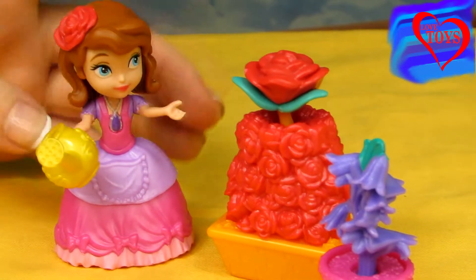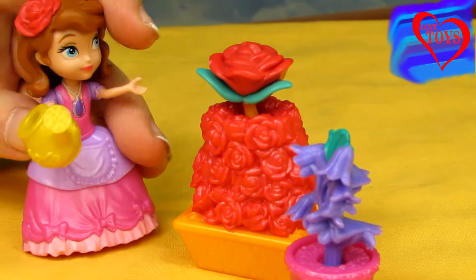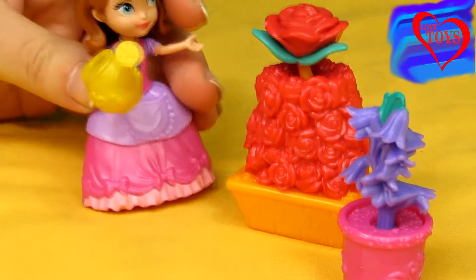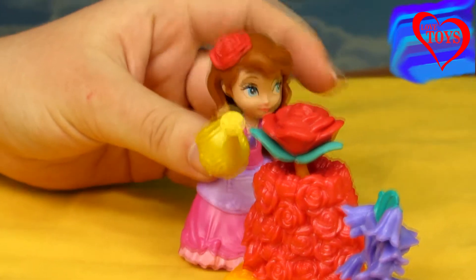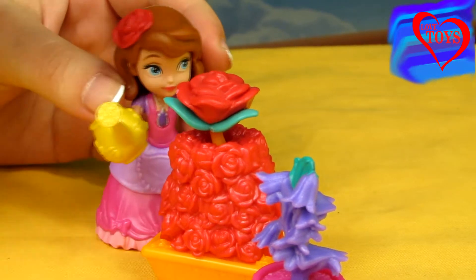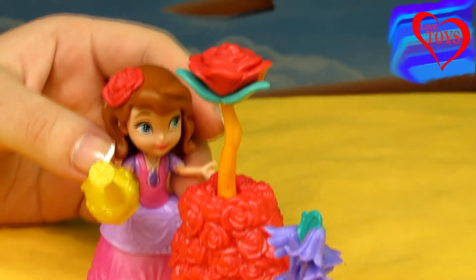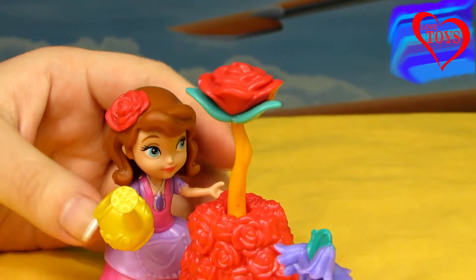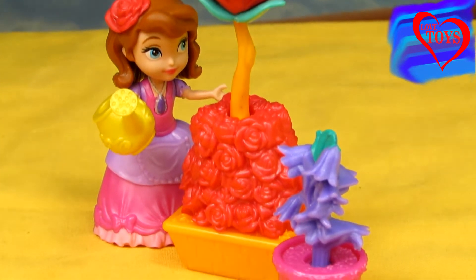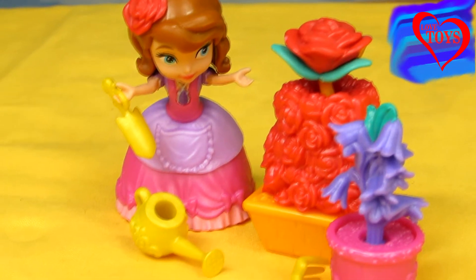Our lovely Sophia loves to take care of her beautiful garden, and now she's taking her golden watering can to take care of it. Let's see what's gonna happen! In her beautiful garden we can also see this cute red rose as part of the playset.